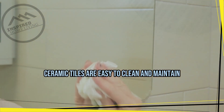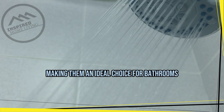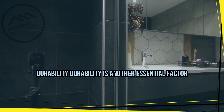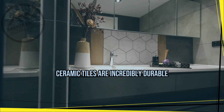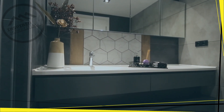Additionally, ceramic tiles are easy to clean and maintain, making them an ideal choice for bathrooms. Durability is another essential factor to consider when choosing bathroom flooring. Ceramic tiles are incredibly durable and can withstand wear and tear.